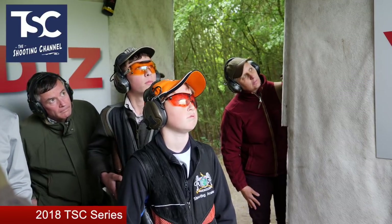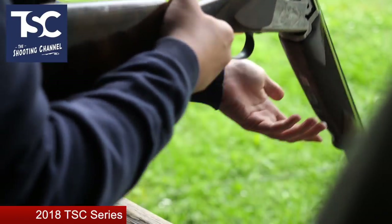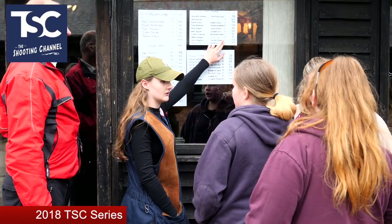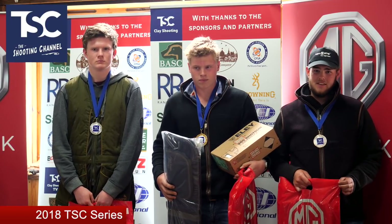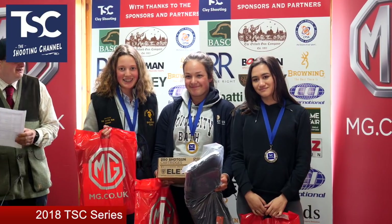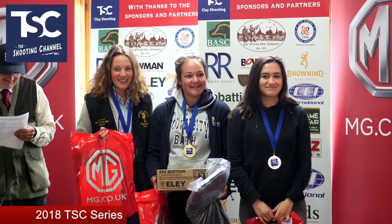There was a strong turnout even though for a lot of young shots the date clashed with exams. The standard of shooting was impressive with a high proportion of scores in the 40s. High gun was Harry Lovett with 47, and in second place just one target behind him was Josh Smith.